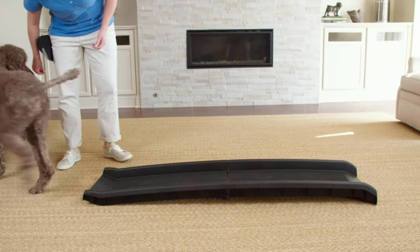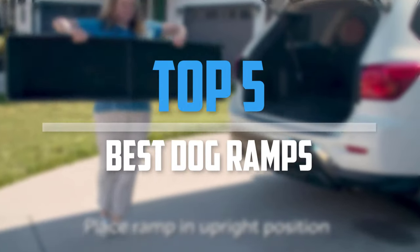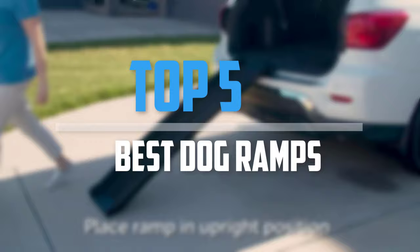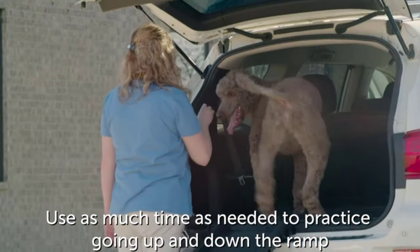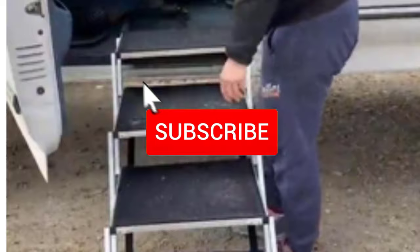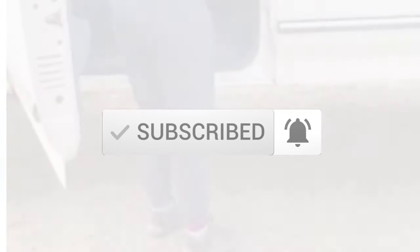Are you looking for the best dog ramps in your budget? In today's video we break down the top 5 best dog ramps that are available on the market. I made this list based on their price, quality, durability and more. To find out more information about these products, you can check out the description below and also make sure you subscribe for more reviews. Let's get started with the video.